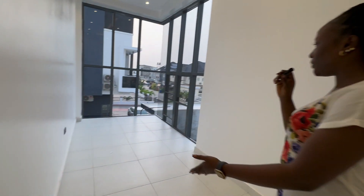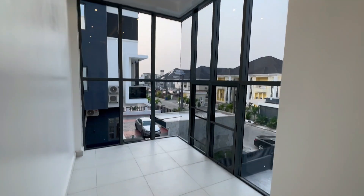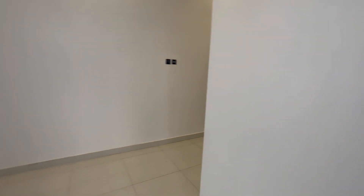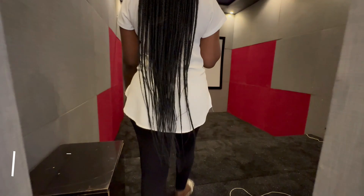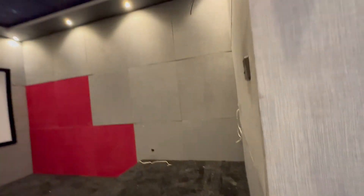We still have this open space — you could do well with it, maybe by having a gym or a children's play area. And then we have the cinema room here, a four-to-six-seater cinema room.